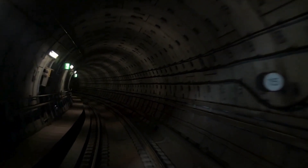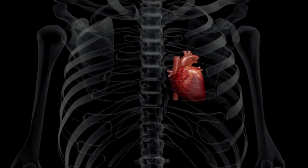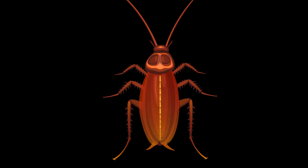The transport system for this internal soup is where things get interesting. Forget the compact, efficient pump you and I have. Cockroaches sport what amounts to a biological subway system running along their back, called the dorsal vessel.